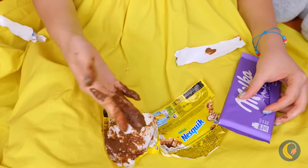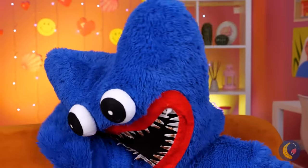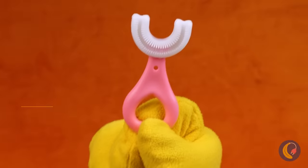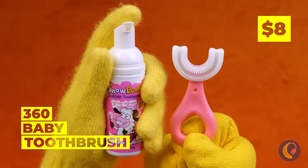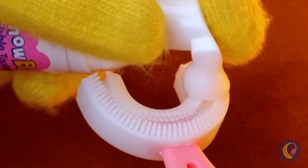The only thing better than chocolate is more chocolate! But don't forget to take care of your teeth in between snacks! This device can help! Just remember to add toothpaste — nice and foamy!